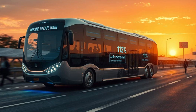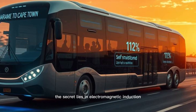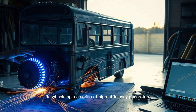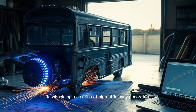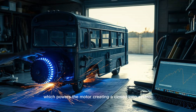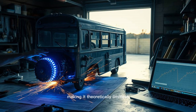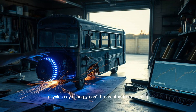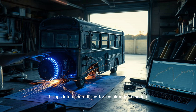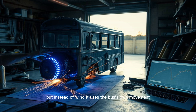Now, with 500 of them built, his technology is reshaping the future. The secret lies in electromagnetic induction and kinetic energy recovery. As the bus moves, its wheels spin a series of high-efficiency generators, which power the motor, creating a closed-loop system. The faster it goes, the more energy it generates, making it theoretically limitless. Physics says energy can't be created from nothing, and Maxwell agrees — his system doesn't create energy, it taps into underutilized forces already in motion. Think of it like a windmill, but instead of wind, it uses the bus's own movement.